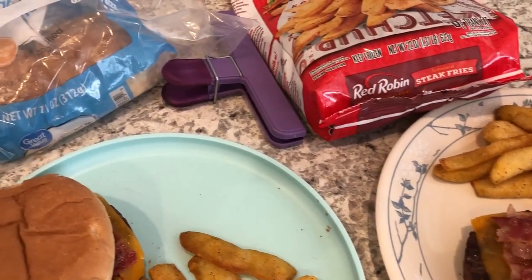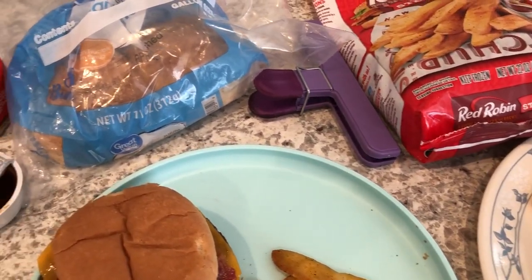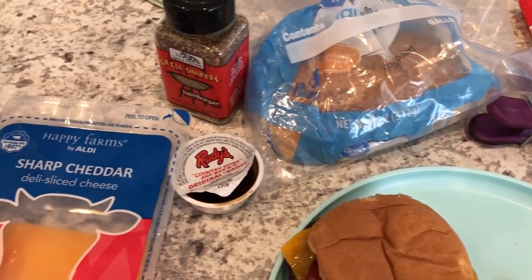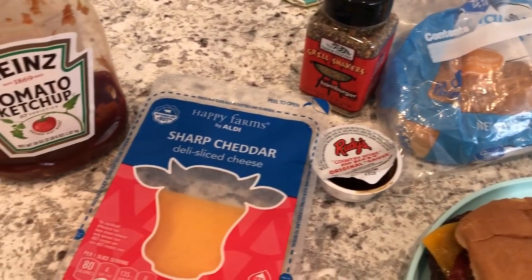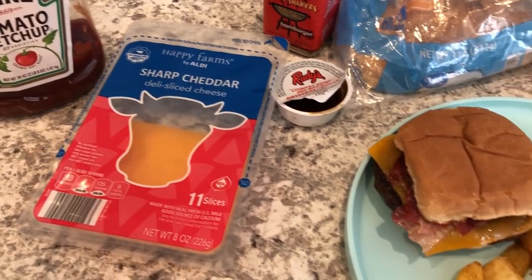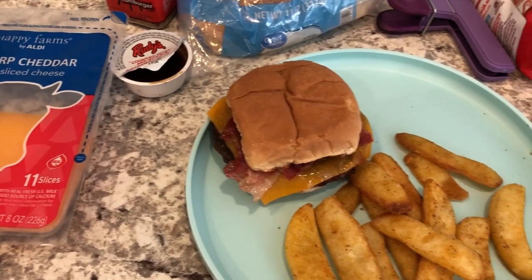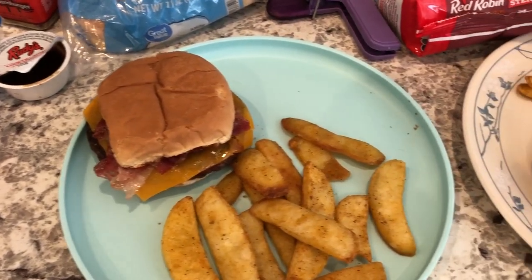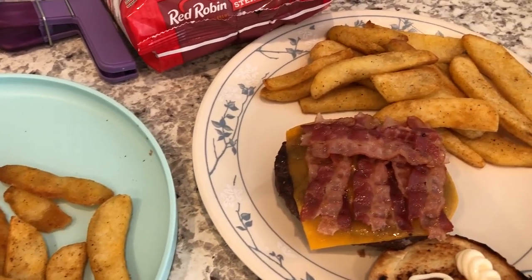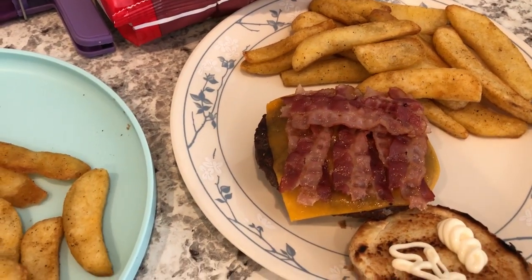Hey guys, welcome back to another week of What's for Dinner. My name is Andrea with Foodimentary, Adventures in Food. Our What's for Dinner videos come out every single Tuesday, and in my household it's me, my husband, and our eight-month-old little boy. I have a couple of new recipes I plan on trying out this week, and I'm also continuing to work on using up stuff from my freezer, fridge, and pantry.